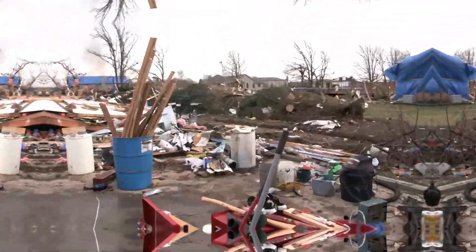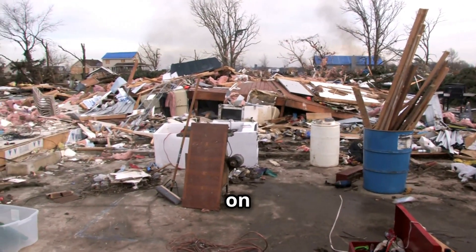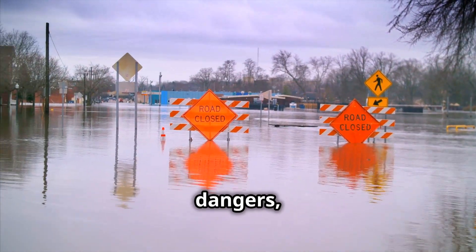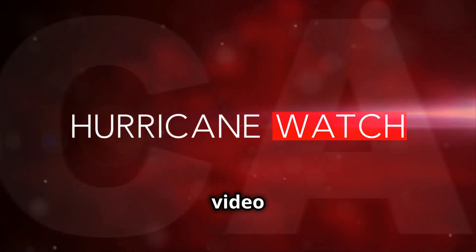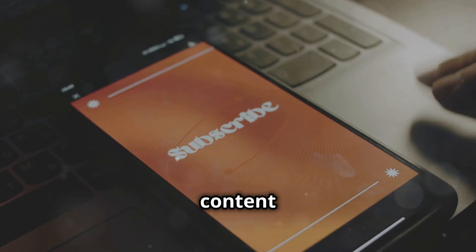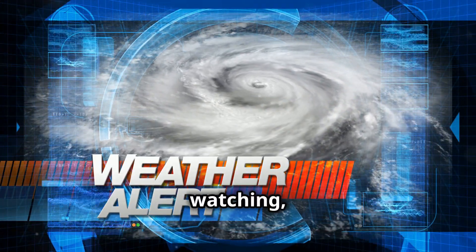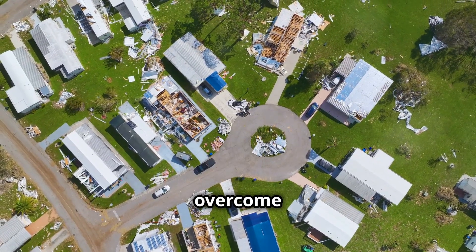Now that Hurricane Milton has passed, it's time to focus on recovery. Check in on your neighbors, reach out to local authorities for assistance, and start documenting any damage for insurance claims. Stay safe — flooded areas can hide dangers, and downed power lines are a major hazard. If this video has helped you better understand hurricanes and how to prepare, hit that like button and subscribe. Stay informed, stay safe, and remember: knowledge is your greatest defense against the storm.